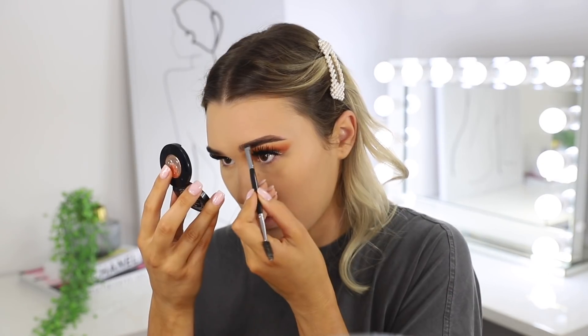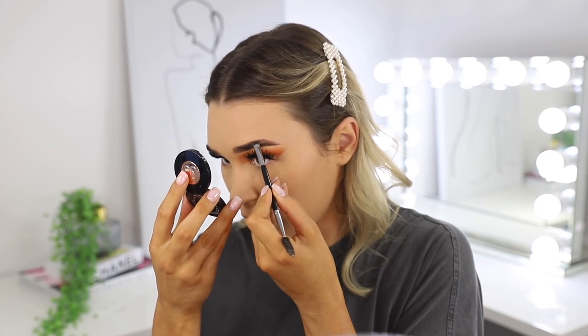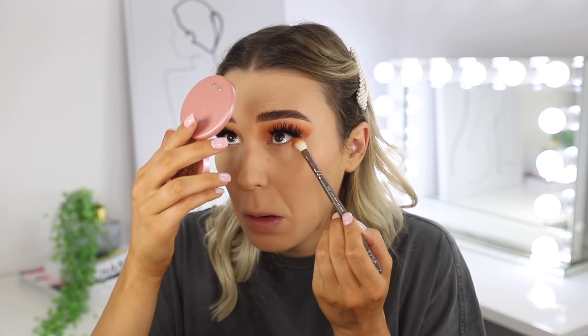Now I'm going in to shape the brows with my Anastasia brow powder duo in shade Soft Brown and the Morphe E29 brush. I'm just going to create a little arch because I don't have one right now. Now it's time to do the lower lash line to finish off the eyes. I'm taking the shade we used in the crease from the outer corner all the way to the inner corner.